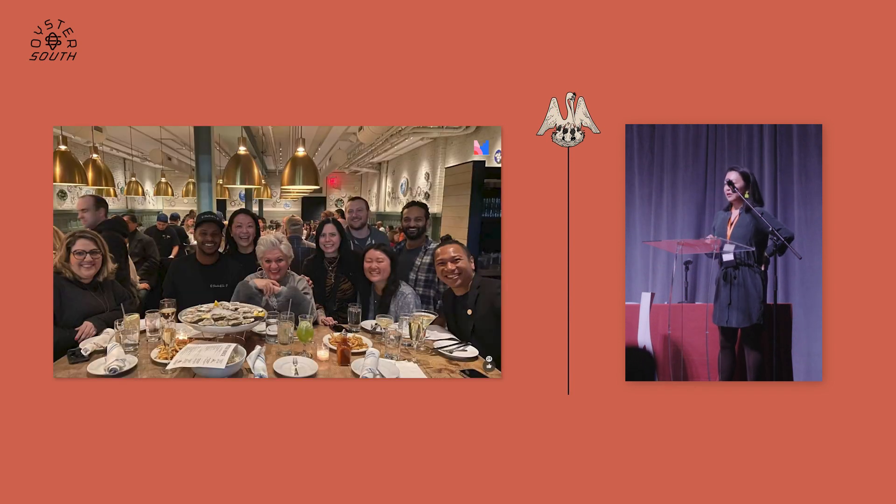I wanted to talk a bit about oyster stewardship. I know that for some of you, oyster stewardship means a grower being able to carry that product from a seed to market size with a great amount of care. That is not what I'm going to talk about today — I'm going to talk about the other side of that equation.